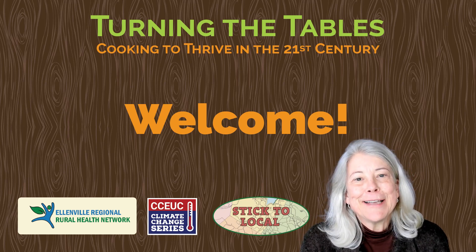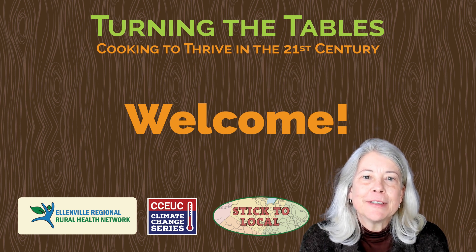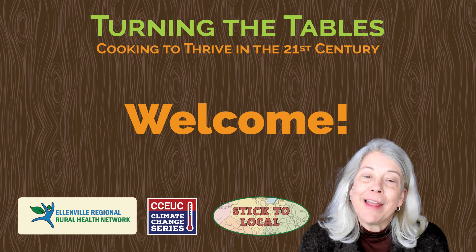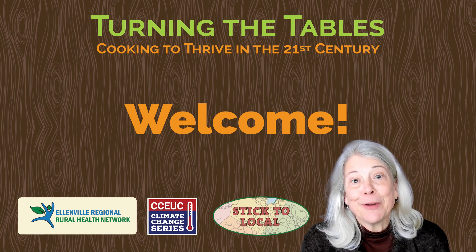Welcome to Turning the Tables Healthy Cooking Class. This is a project of Cornell Cooperative Extension Ulster County, the Ellenville Regional Rural Health Network, and Stick to Local Studio. I'm Maria Reidelbot.